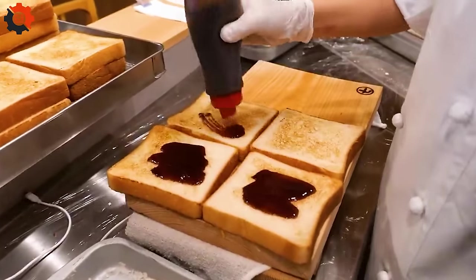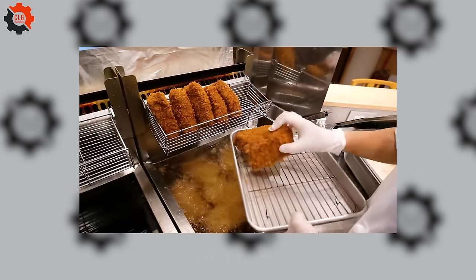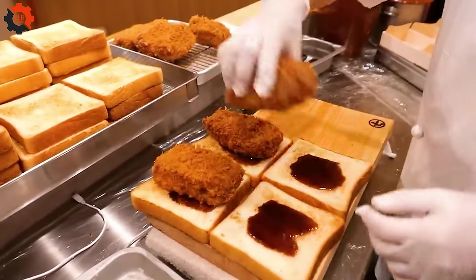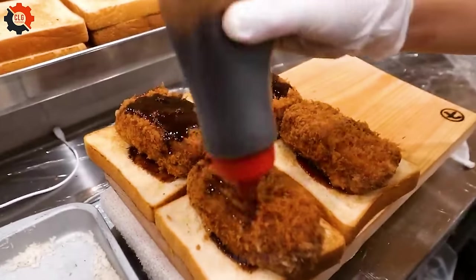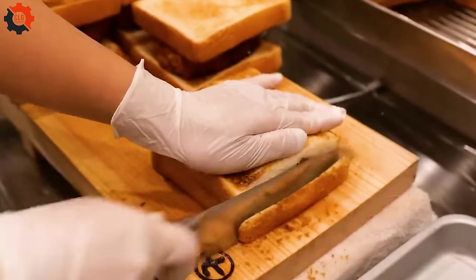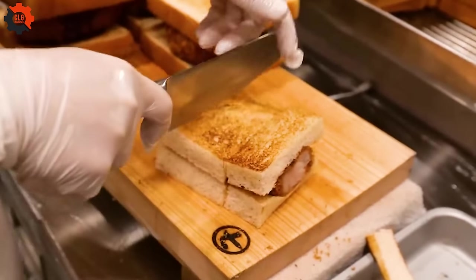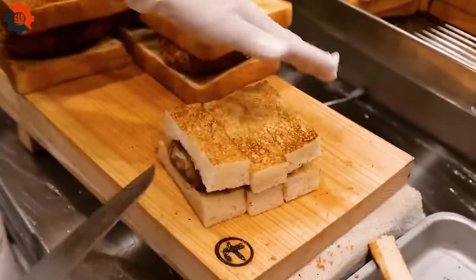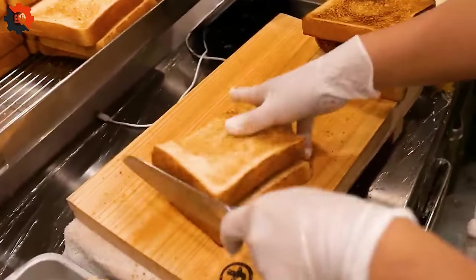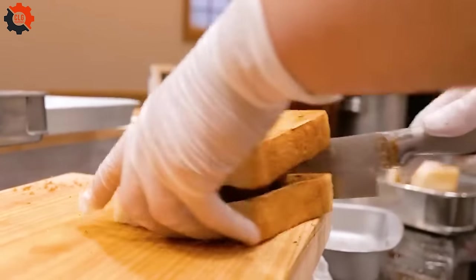The sandwich is typically garnished with a tangy tonkatsu sauce, a rich Worcestershire-based condiment giving it a unique flavor profile that tickles the palate. This delightful fusion of artisanal tradition and modern convenience not only brings a piece of Tokyo to American tables, but also showcases how traditional dishes can evolve through technology. The result is a mouth-watering sandwich that pays homage to its roots while fitting perfectly into the fast-paced American lifestyle.